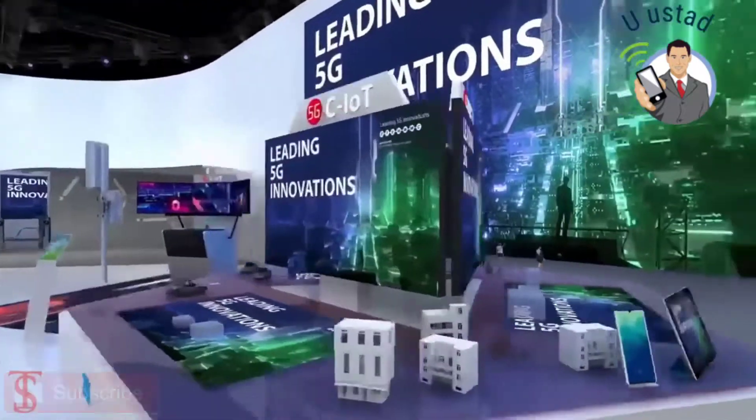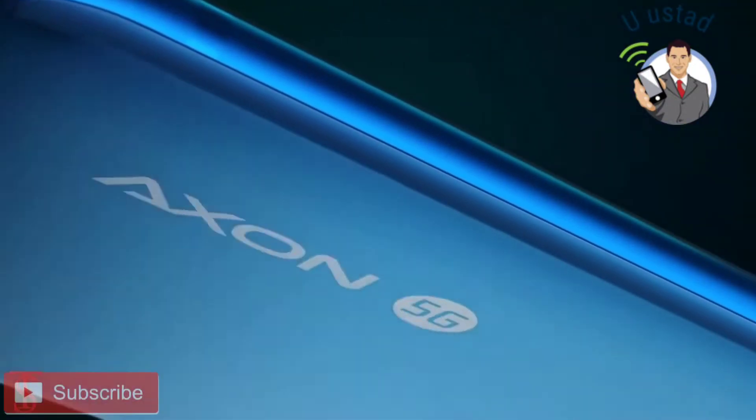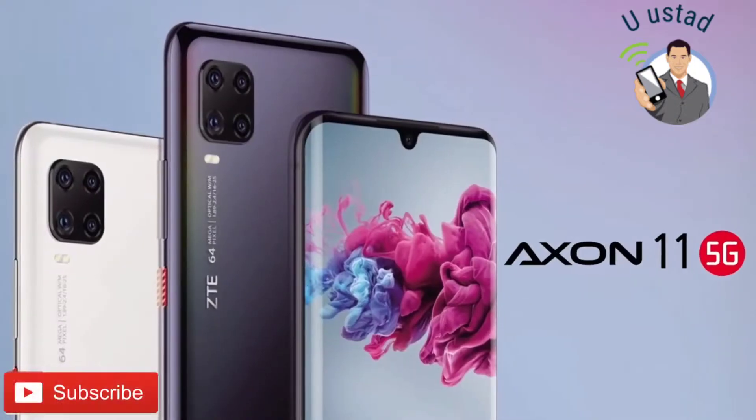The Chinese smartphone maker ZTE has launched its new 5G smartphone in China called the Axon 11.